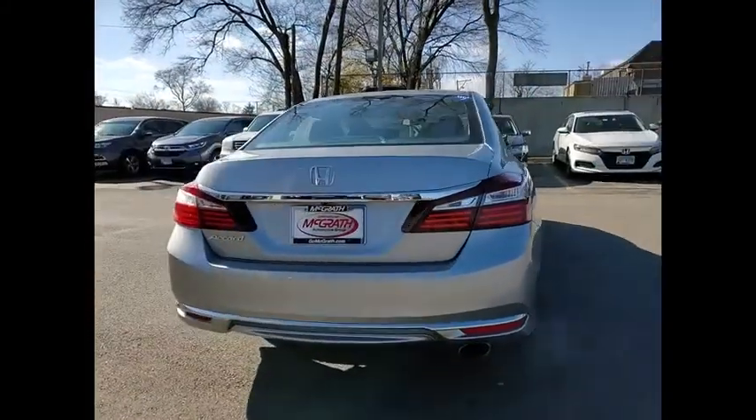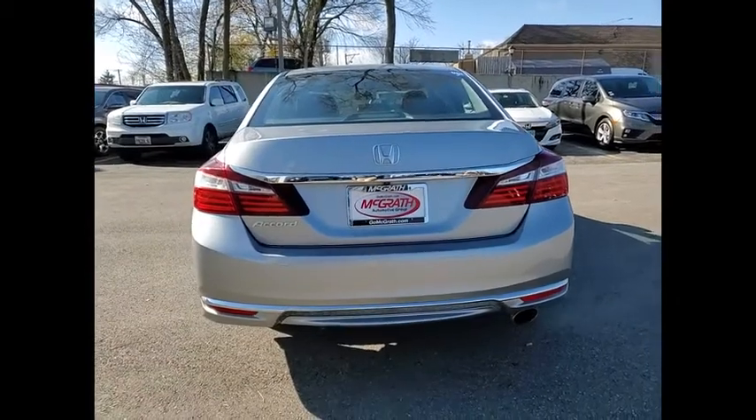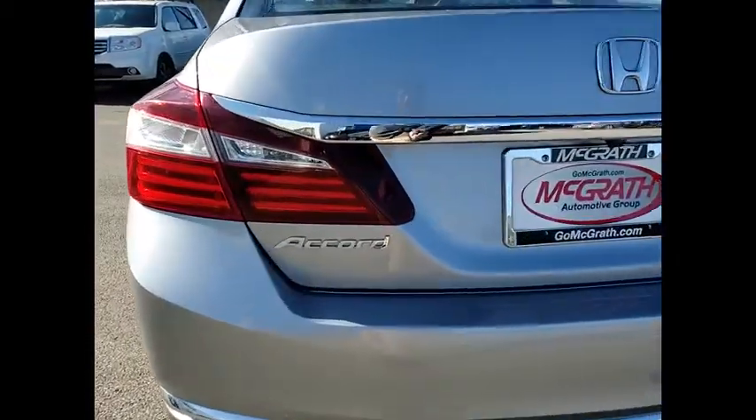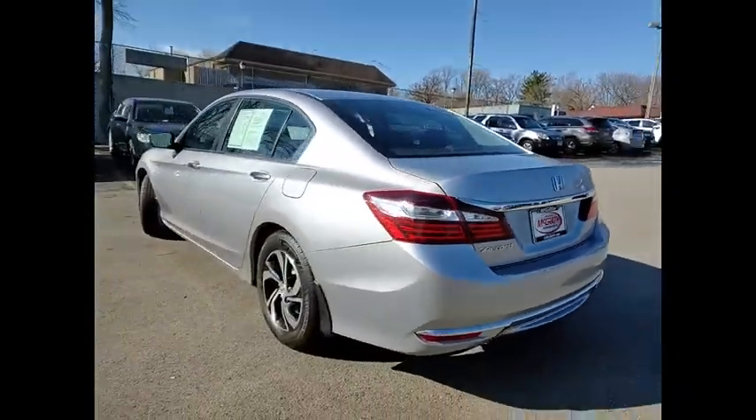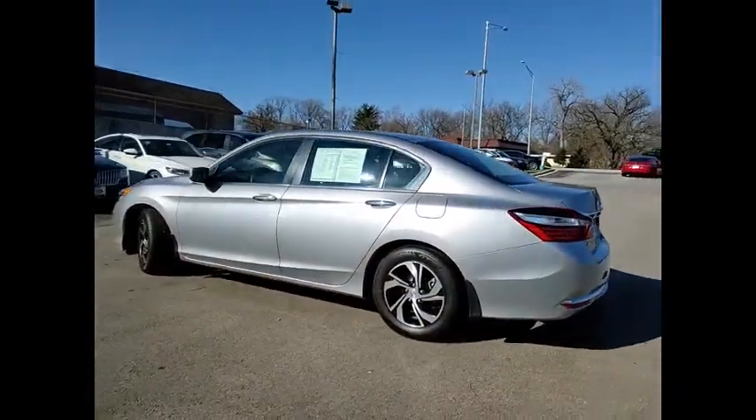Tire pressure monitor, aluminum wheels, brake assist, traction control, stability control, daytime running lights, engine immobilizer, driver illuminated vanity mirror, remote trunk release, FWD.